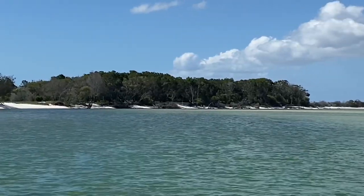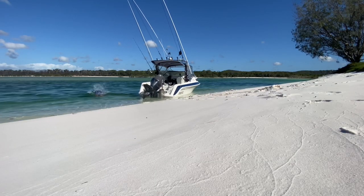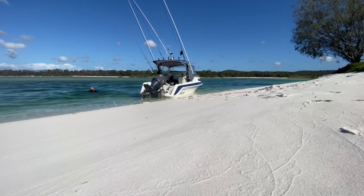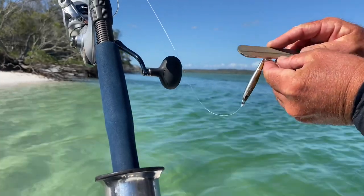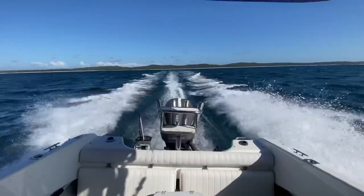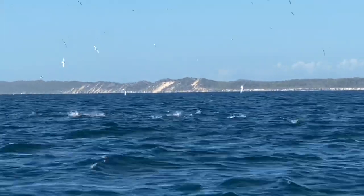If the tide allows I like to go in and just lay a new track on my plotter so I can find my way in and out in low light. I did that, had a swim — as you can see it's just beautiful on the high tide — then prepped up some tackle and went out looking to see if there were any tuna or mackerel around.